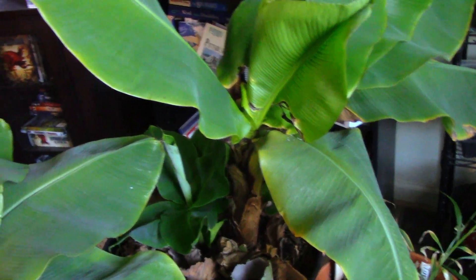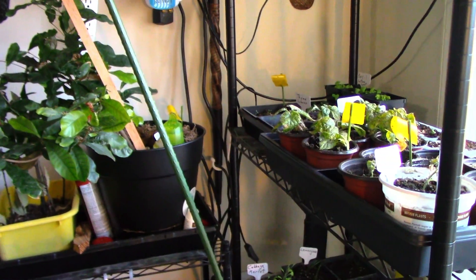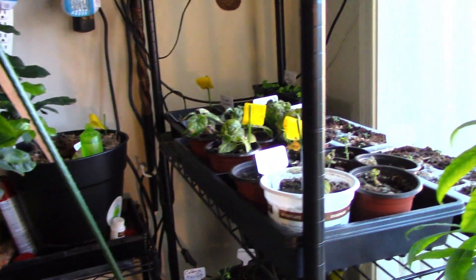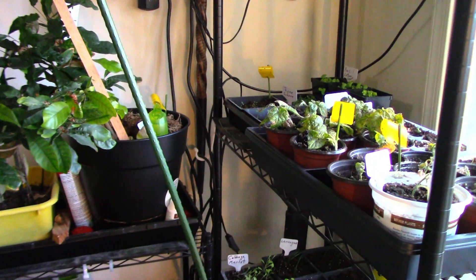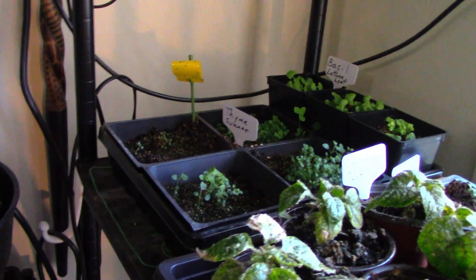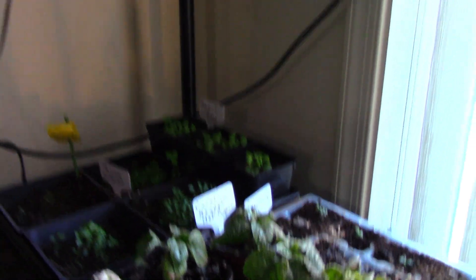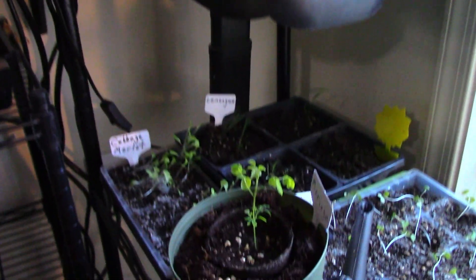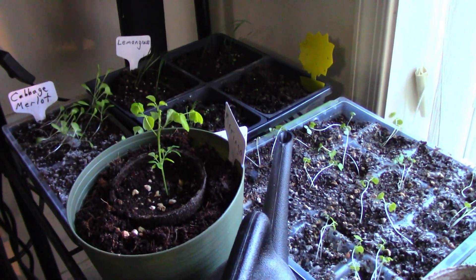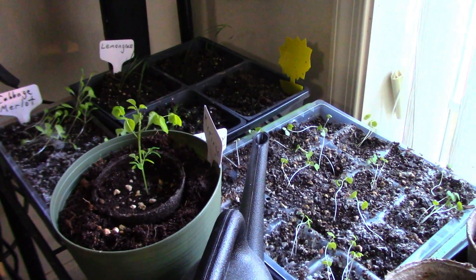We've still got our tomatoes, we've started more peppers, our thyme is doing good over in the corner. These are all slower growing plants so we don't expect them to shoot up overnight. We've got some leggy greens there, and we've got a moringa which is the first to really take off out of about a dozen plants or seeds that we've sown.